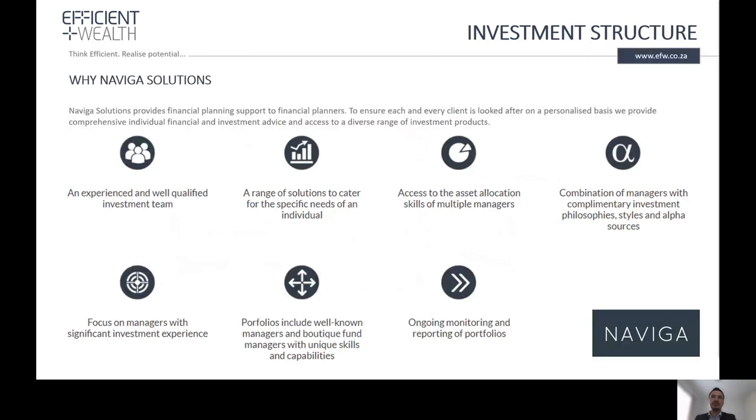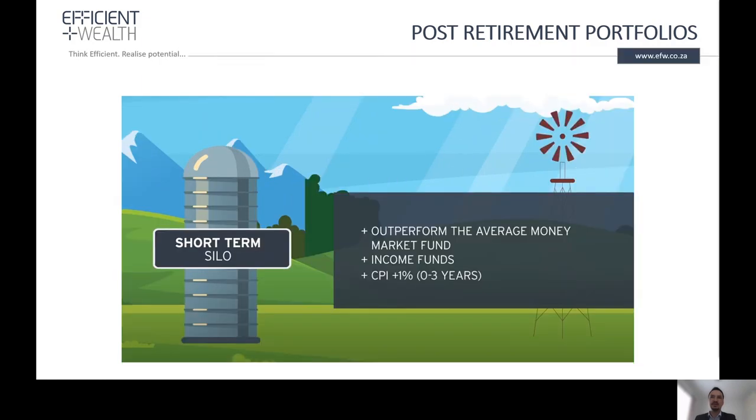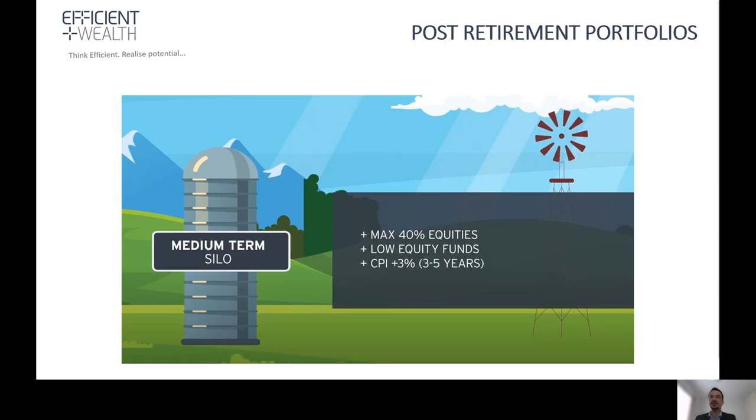For portfolio management, we offer a range of solutions to cater for the specific needs of our clients. We have access to more than 1,000 unit trust funds in South Africa, so we are flexible and can select any type of fund. For post-retirement clients we prefer the silo approach — splitting assets between a short, medium and long-term silo. We only use the short-term silo to provide monthly income or any other short-term needs. Within the short-term silo we target to outperform the average money market fund, with a target of CPI plus 1% over the short to medium term.